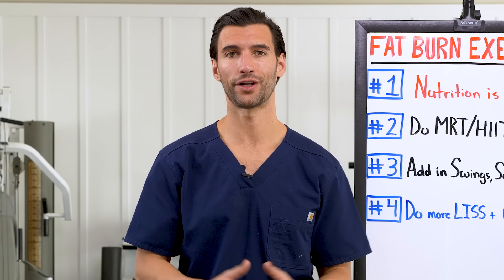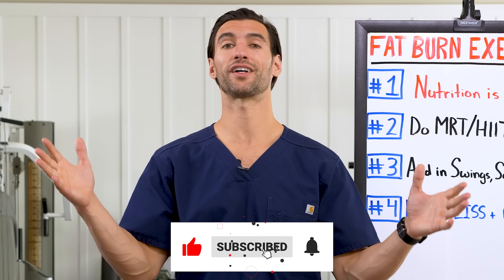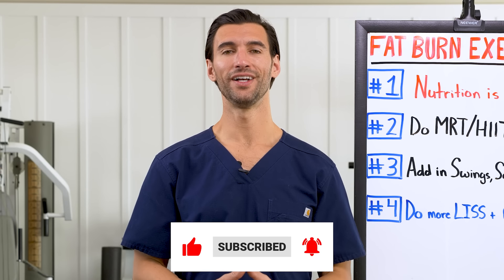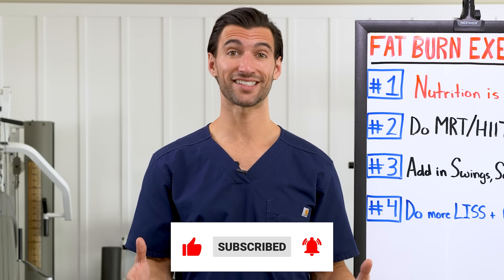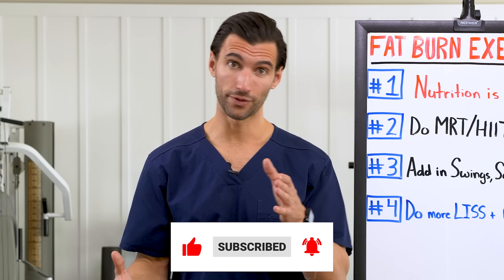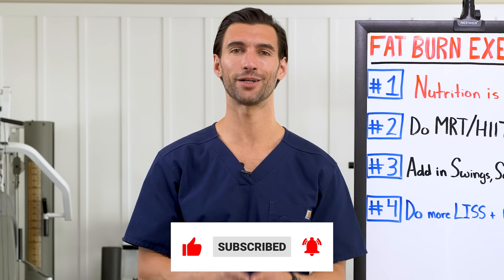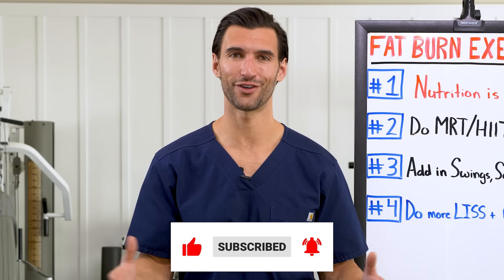Whether or not you join, I'm grateful you're here. Hit the like button if you found this valuable — it helps the video reach more people. Subscribe if you haven't, because you'll get instant access to over 500 videos across our channels, including exercise tutorials, direct workouts, and a bunch of free content. This is Dr. A signing off — thanks for being here, my friend, and I'll talk to you very soon.